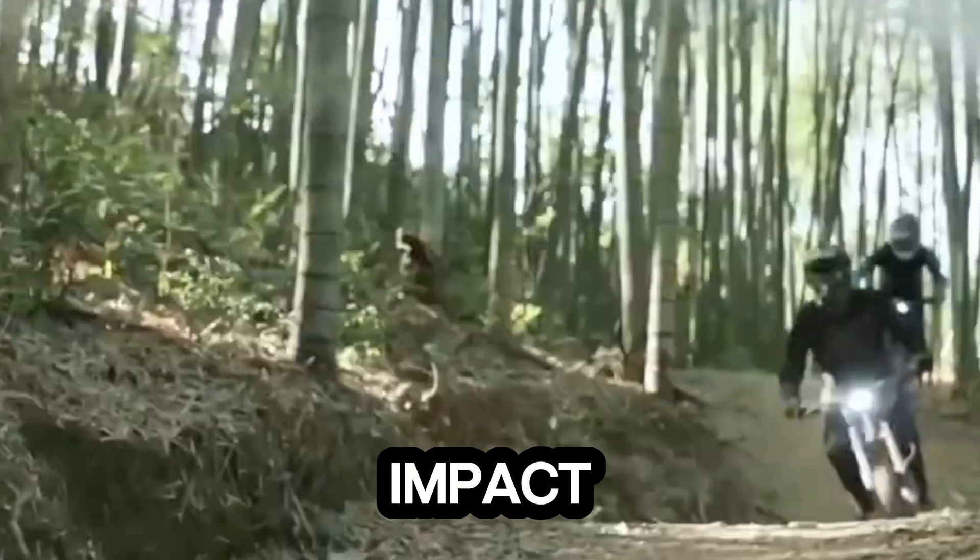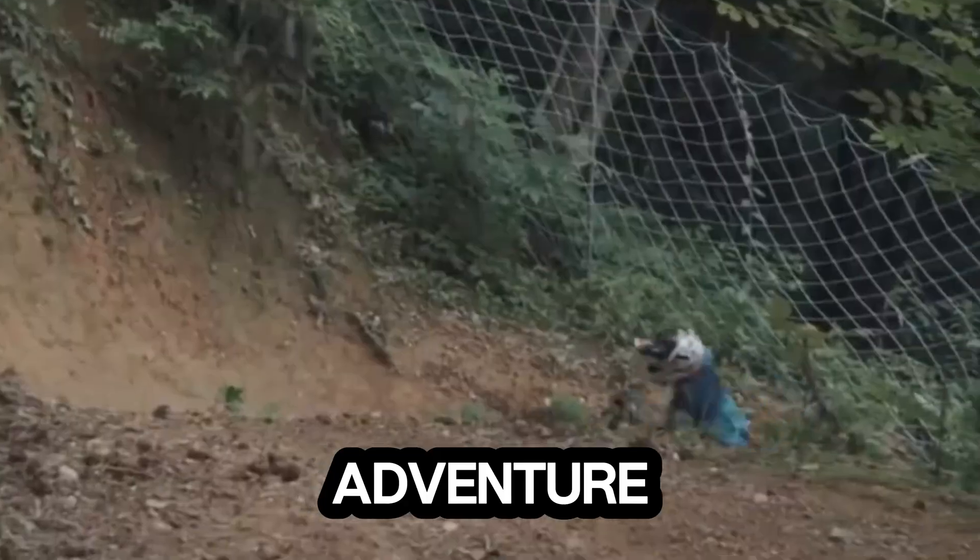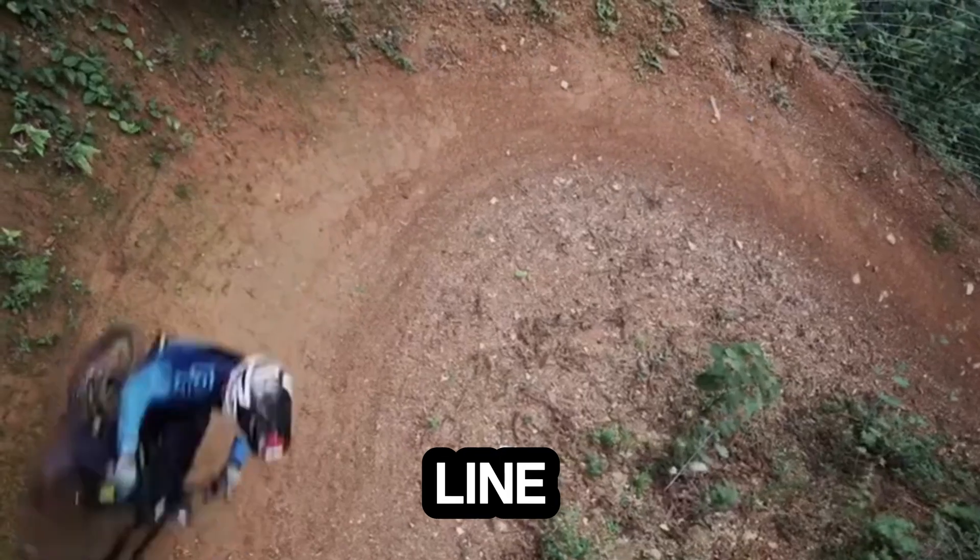More than just a ride, the BX marks a shift toward clean, high-performance adventure. Fast, silent.